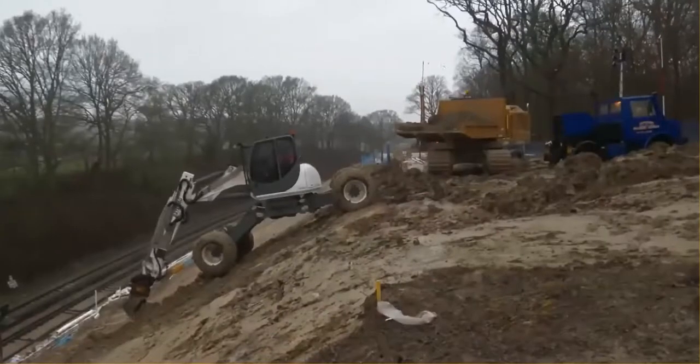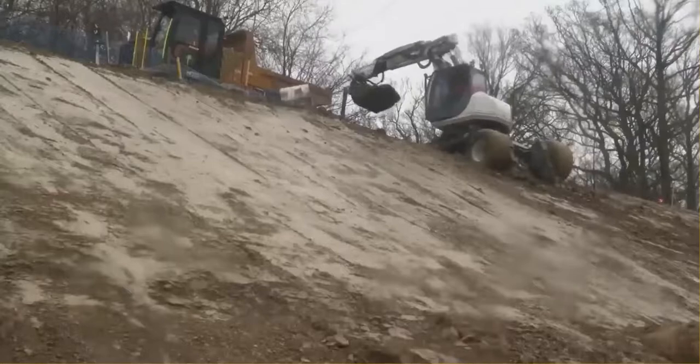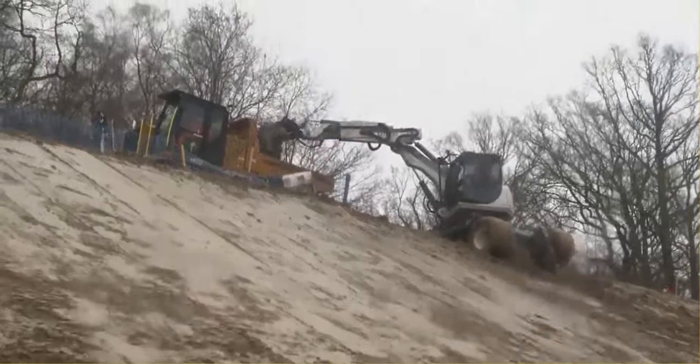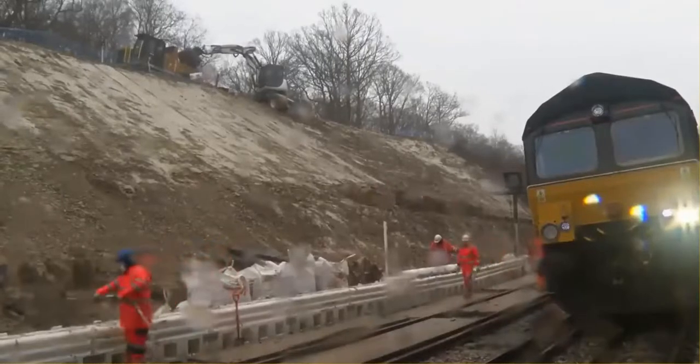Small enough to work below the power lines, this specialist excavator cleared the last of the clay at the end of a multi-million pound operation to ensure the line reopens this weekend. Tony Green, ITV News, High Brooms.